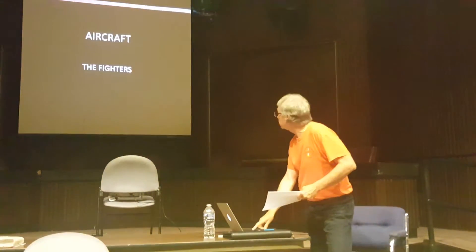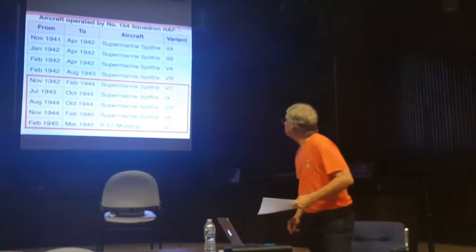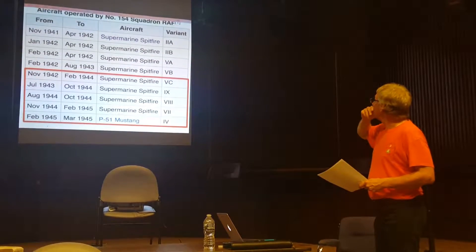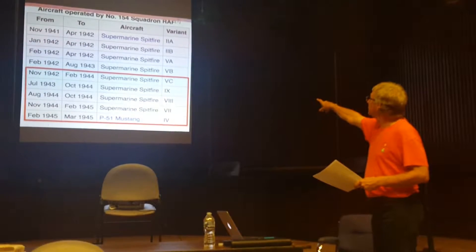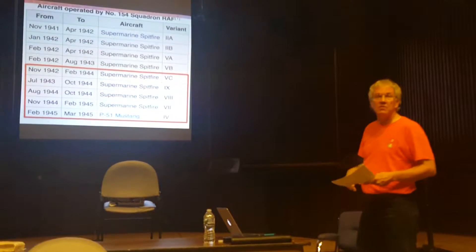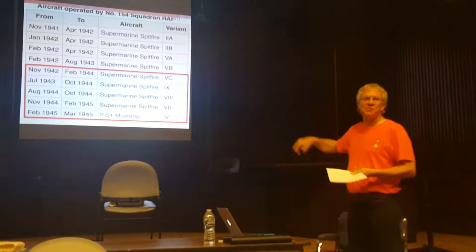So we'll move on to the exciting sections now — aircraft, the fighters that they used. This is the aircraft that they operated. I've highlighted where my father came in. In November '42, they had Spitfire 5Cs, 9s, a few 8s and 7s later. And then in '45, they used a P-51 Mustang. The Brits call it Mustang 4 — it's the P-51D, of course.